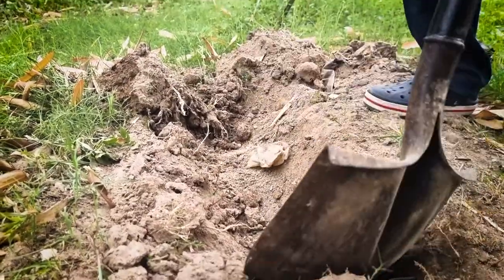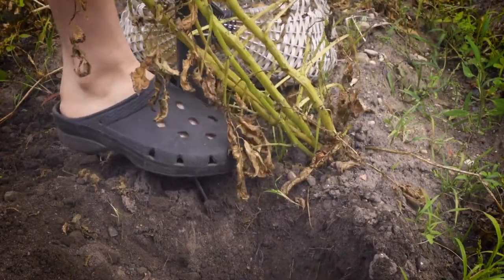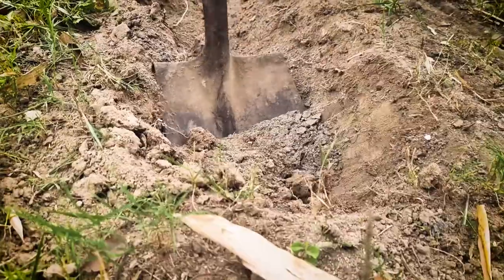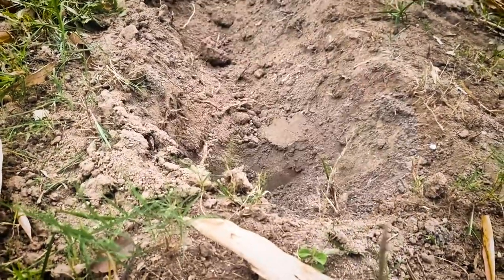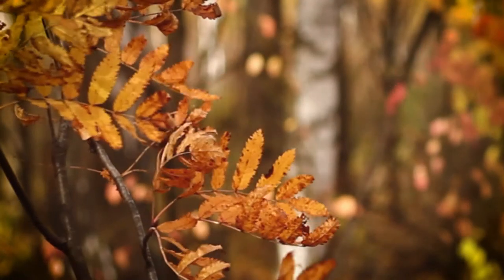Soil work is often done in the fall too, especially if you've gotten rid of plants in part of the garden. It's a good time to do a soil test and fertilize based on the results of that test, and you can work the fertilizers into the soil in the fall.